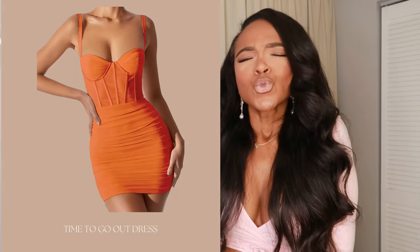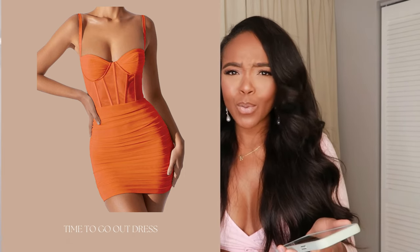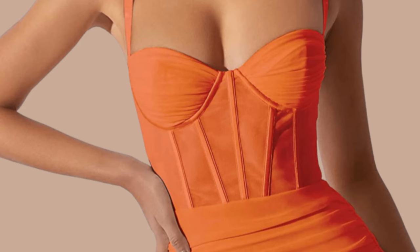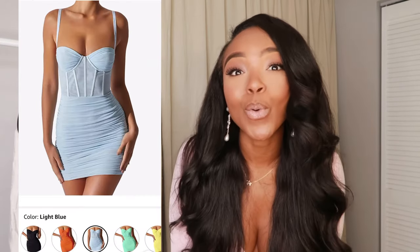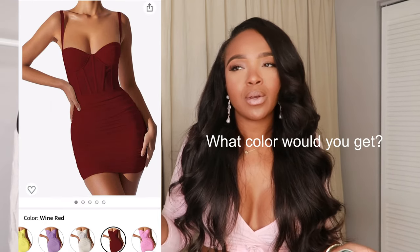Look at this going-out dress. I don't know if the girls are going to fit, but I'll just size up and make it work. Do you see the tailoring in that bodice and corset piece? And then it's that sheer mesh material — it screams I'm going out. The ruching on the back is so complimentary. Comments say it's very true to size. They have summer colors like yellow and purple, but the orange just bangs — though my whole wardrobe is orange right now.